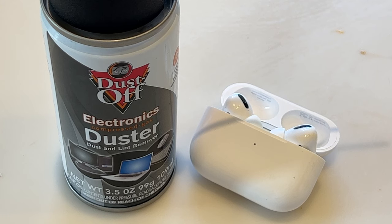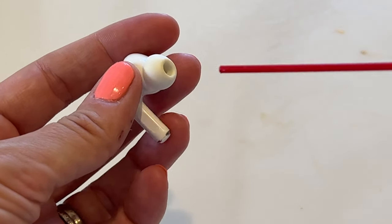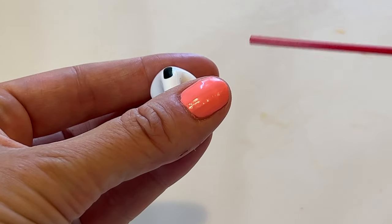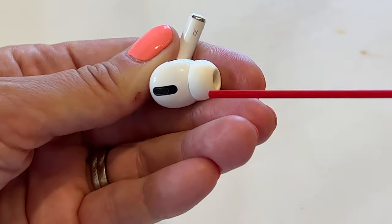Figuring at this point I had nothing left to lose, I moved to the last fix: trying to use compressed air. Now, there are plenty of websites that will tell you using compressed air on your AirPods Pro is a dangerous game, so only use this as a last resort. There are three small vents or small grills on your AirPods Pro that might have something potentially lodged inside them. You can use a can of compressed air to indirectly and gently blow them out. But again, this didn't work for me.